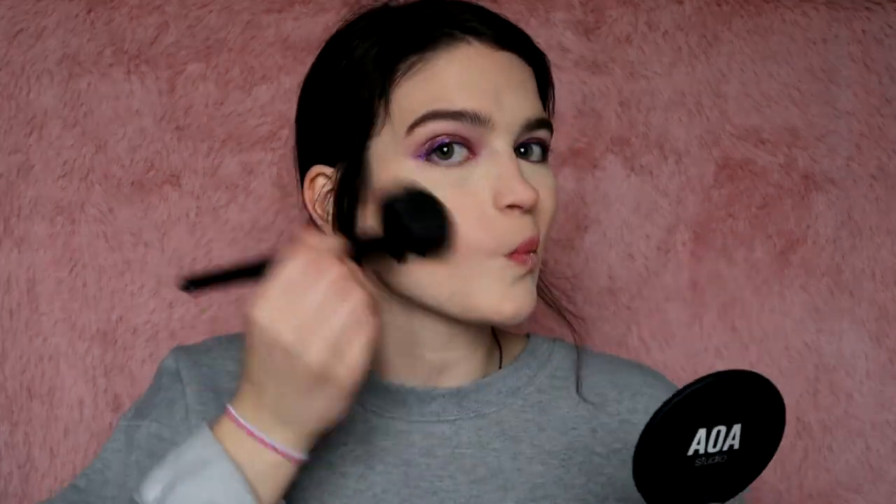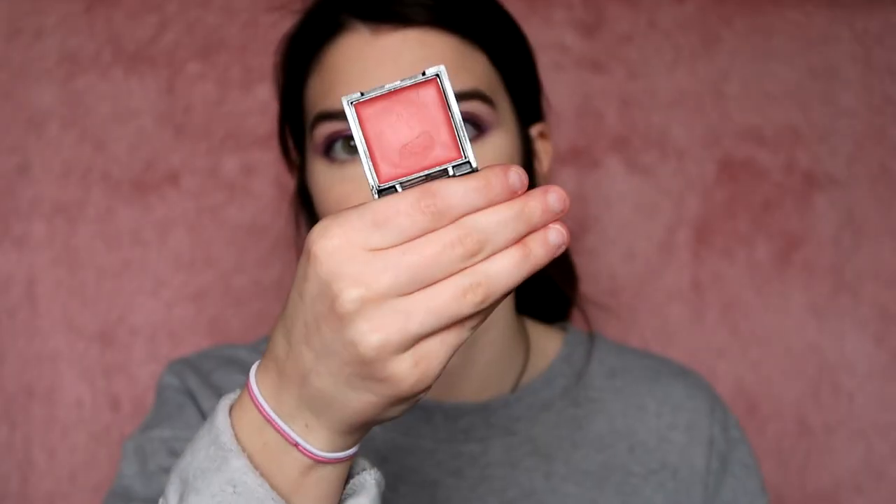I got this AOA Studio Perfect Finishing Pressed Powder in Almond to bronze with. I'm going to use it on my F24 brush since it's very powdery. It's just very natural which I like. I just realized I have a cream blush — the AOA Studio Hush Cream Sheer Blush. I'll just tap it on there, apply to one cheek, then the other, and bounce back and forth.